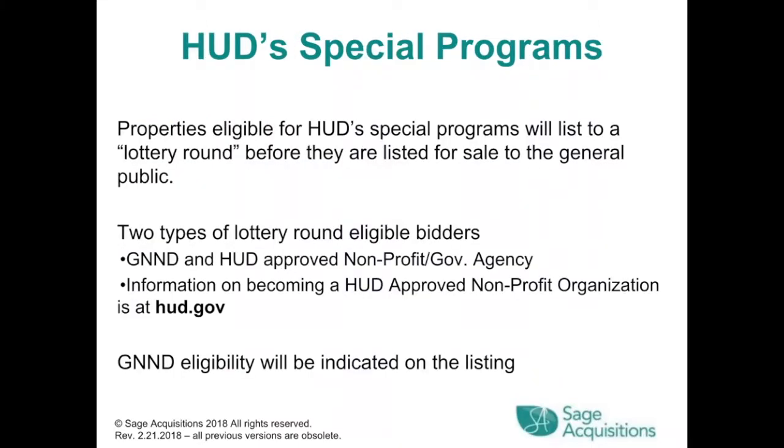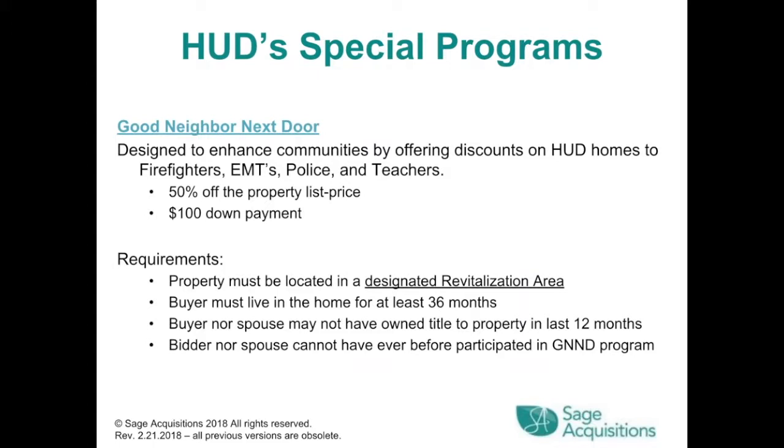HUD's special programs: properties eligible will list to a lottery round before being listed for the general public. There are two types of lottery round eligible bidders: GNND and HUD-approved non-profits or government agencies. The Good Neighbor Next Door program is designed to enhance communities by offering discounts on HUD homes to firefighters, EMTs, police, and teachers. They get 50% off the property list price and may put down only $100. Requirements include: the property must be in a designated revitalization area, the buyer must live in the home for at least 36 months, neither the buyer nor spouse may have owned title to property in the last 12 months, and neither may have previously participated in the GNND program.